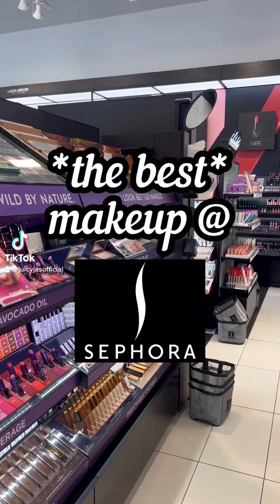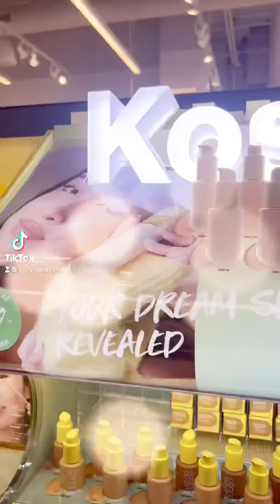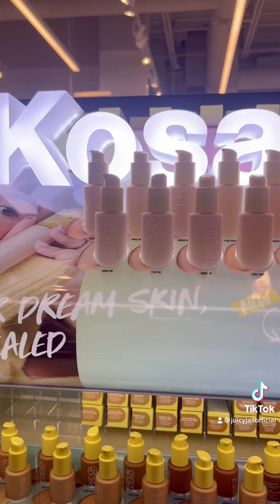Here's some of the best makeup at Sephora that's actually worth your money. The new Kosis foundation is pricey but worth it — it has skincare ingredients in it, SPF, plumps your skin, has great coverage, and it's super long-wearing.